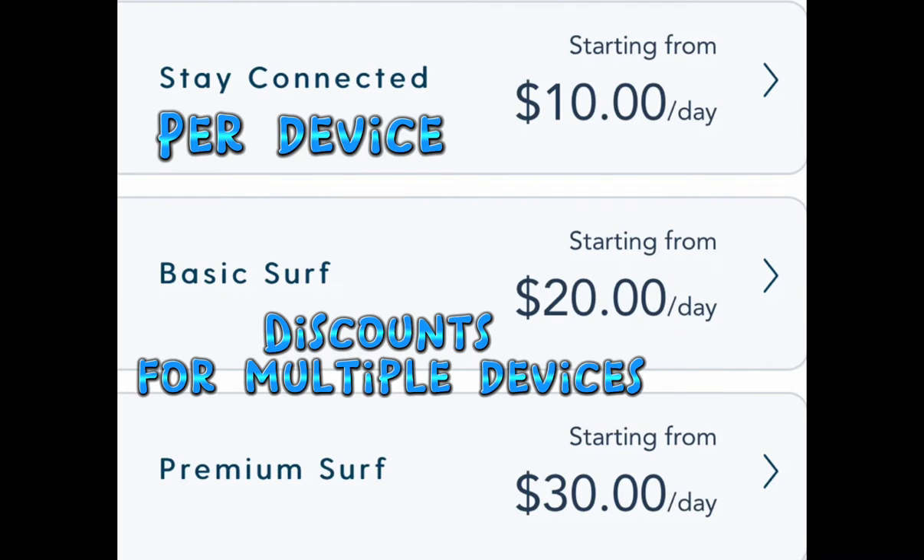The first one is Stay Connected, then there's Basic Surf and Premium Surf packages. These prices are per device and per day for the entire length of your cruise. I'll get into detail about what each one covers and how much it is if you just want it for the day.